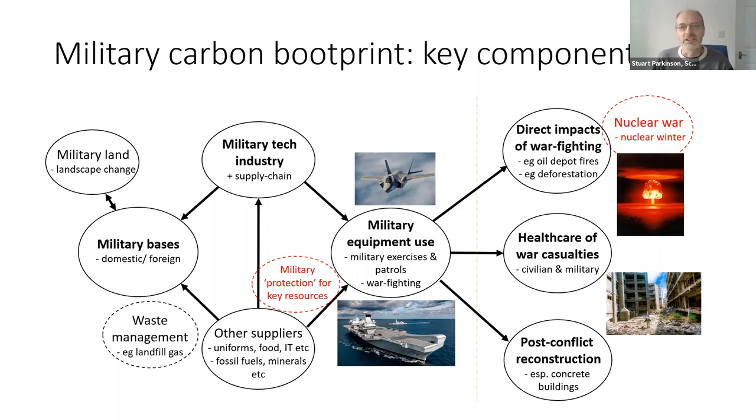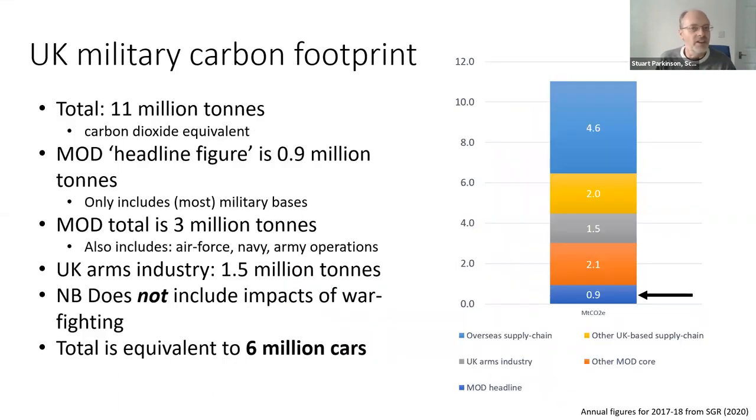On the right-hand side of the diagram, you have all the war-related impacts — things like when an area is bombed, you get fires that emit carbon, deforestation, healthcare costs for casualties, and reconstruction after the conflict. Unfortunately, there is very little data on those areas, even less than there is on the standard carbon footprint figures.